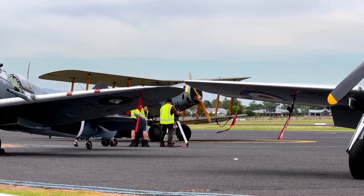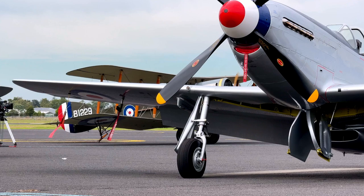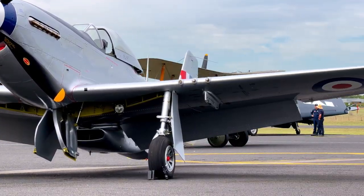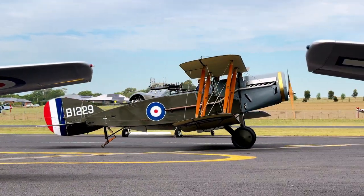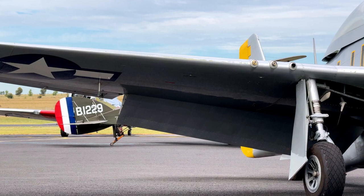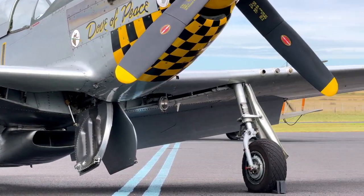This beautiful aircraft that's about to come on is a full-size replica of a Bristol F2B. They called it the Brisfit in World War I. What you are looking at is actually the cutting edge of its day — it turned out to be one of the better two-seat fighters to emerge from the First World War.